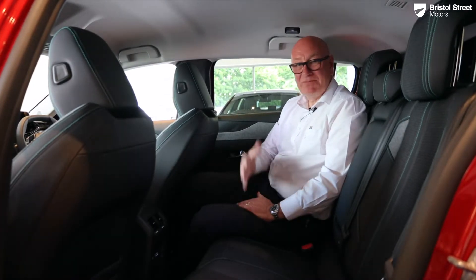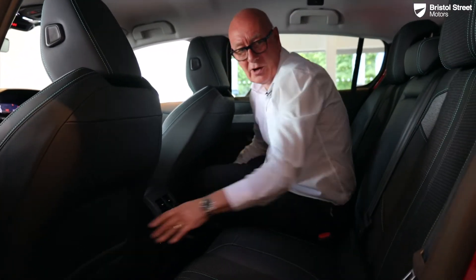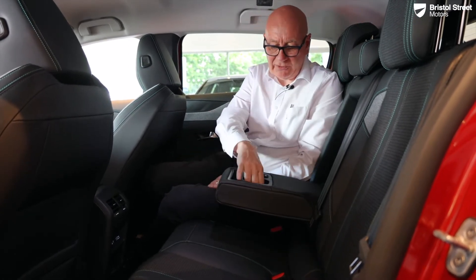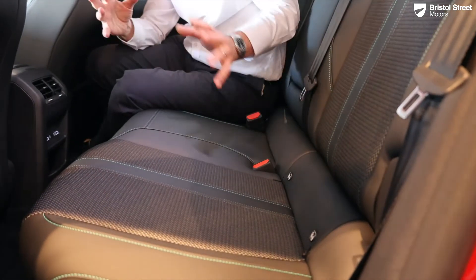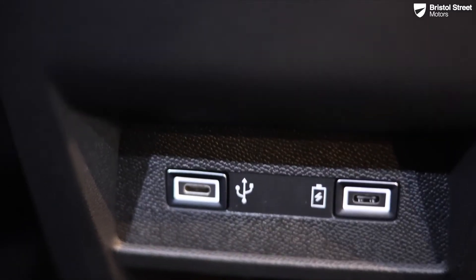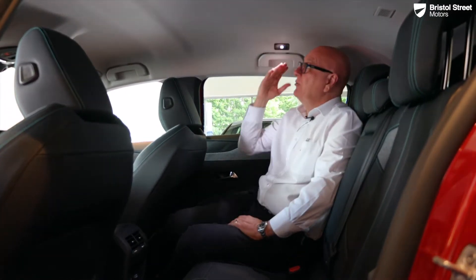Here in the back of the car — I'm six foot tall and I've got plenty of legroom with the seat in my driving position. Both seats have a nice storage compartment; headrests move up and down. We have a centre armrest with two full-size cup holders. There are isofix child seat mounting points, two USB ports, and two switchable vents. Up in the roof we have LED reading lights — touch on and off — which also come on when the doors are open.